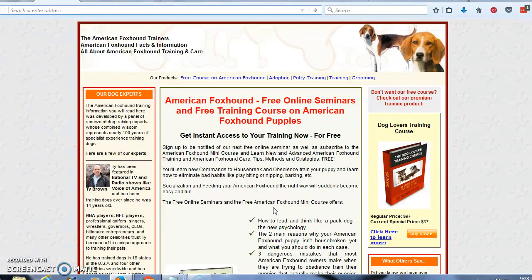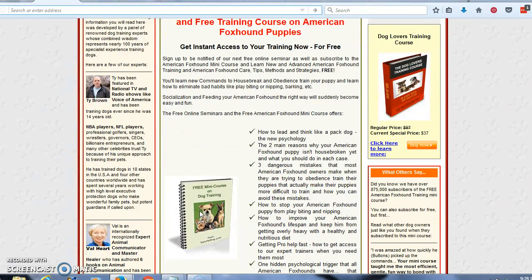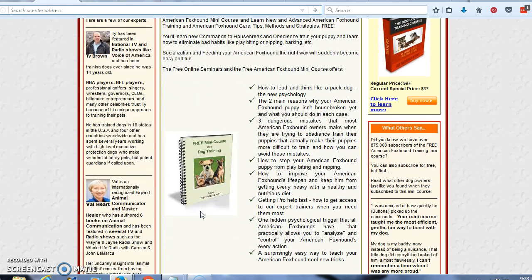At this site, you are going to learn how to lead and think like a pack dog — the new psychology. The two main reasons why your American foxhound puppy isn't house broken yet and what you should do in each case. Three dangerous mistakes that most American foxhound owners make when trying to obedience train their puppies that actually make their puppies more difficult to train, and how you can avoid these mistakes. How to stop your American foxhound puppy from play biting and nipping. How to improve your American foxhound's lifespan and keep him from getting overly heavy with a healthy and nutritious diet.